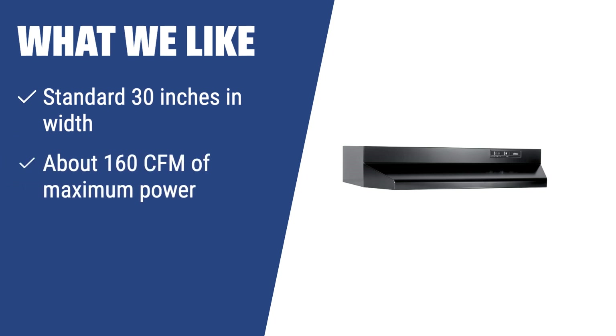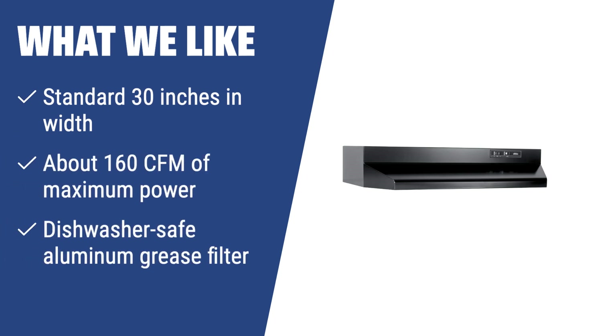What we like: If you are looking for a practical and reliable range hood at a modest price, you should consider this one. It features about 160 CFM of maximum power, a dishwasher-safe aluminum grease filter, and far quieter operation.